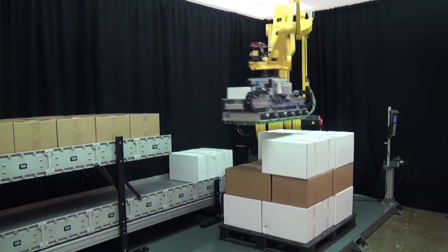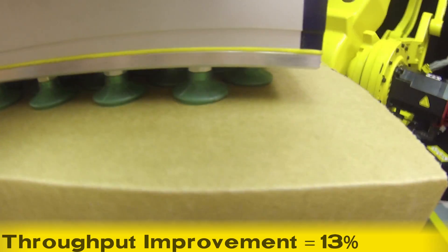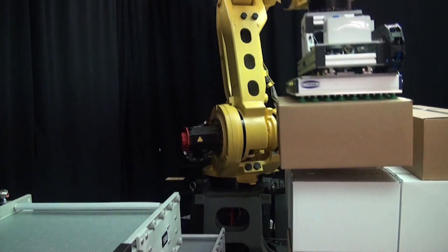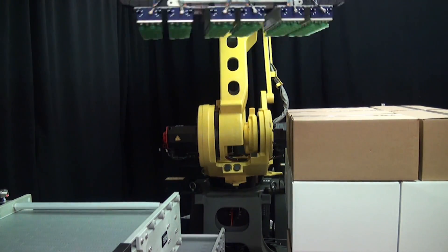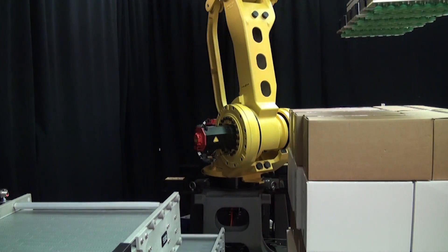The new FANUC M410IC 185 robot provides a 16% improvement in payload and a 13% increase in throughput compared to previous models, allowing manufacturers the ability to get more packaged products out the door very quickly.